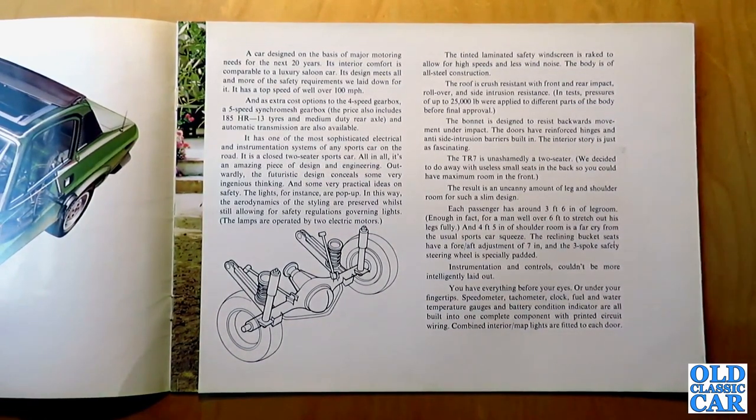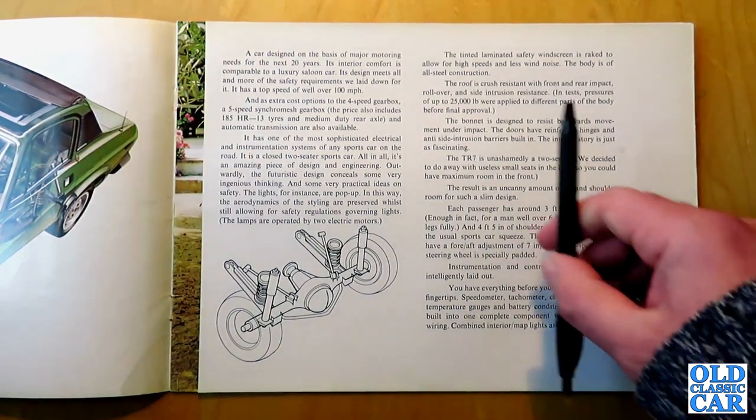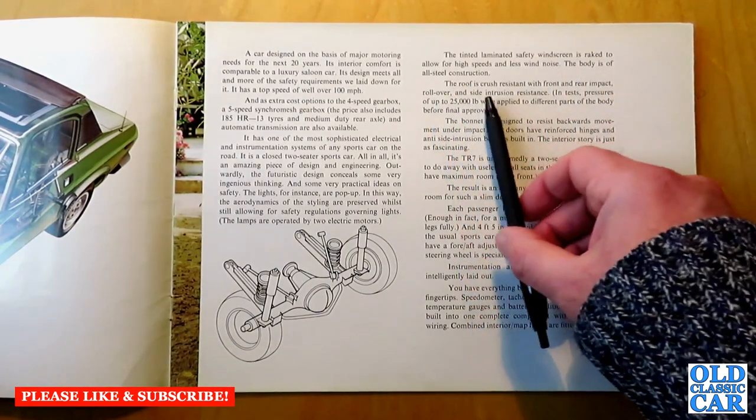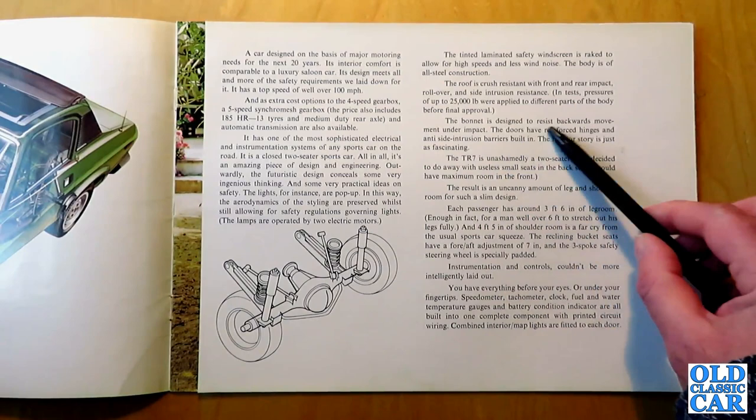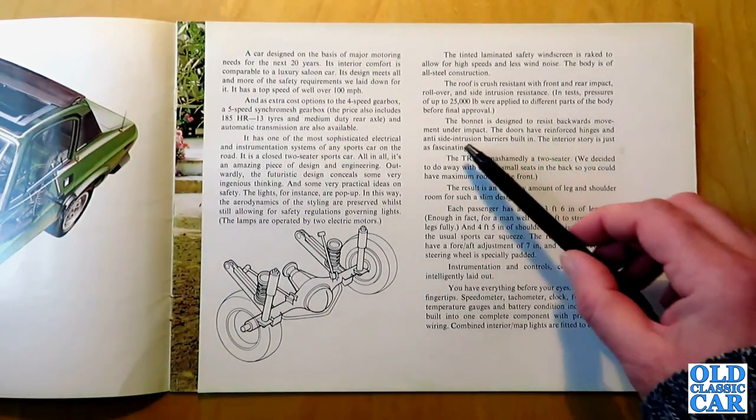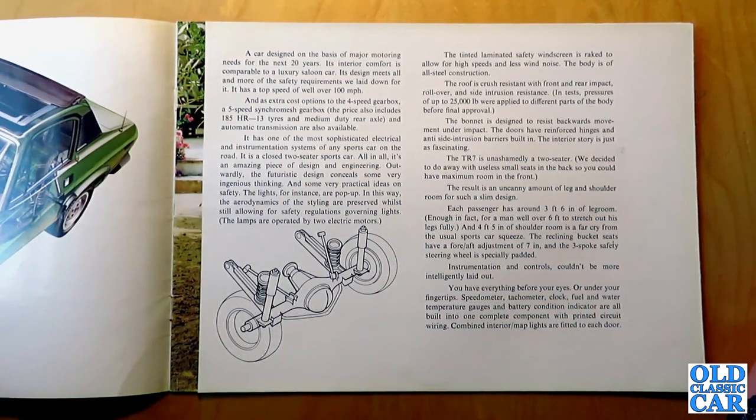The brochure describes it as "a car designed on the basis of major motoring needs for the next 20 years. Its interior comfort is comparable to a luxury saloon car. Its design meets all and more of the safety requirements." It has a top speed of well over 100 miles per hour. Options include a five-speed synchromesh gearbox and automatic transmission. The roof is crush resistant with rollover and side intrusion resistance — pressures up to 25,000 pounds were applied in tests. The TR7 is unashamedly a two-seater, doing away with rear seats to maximise front room.